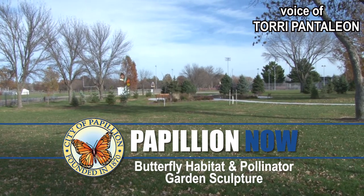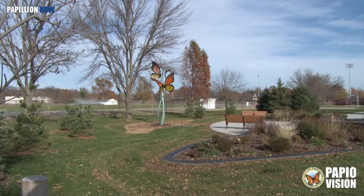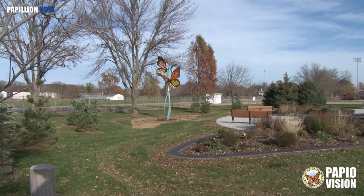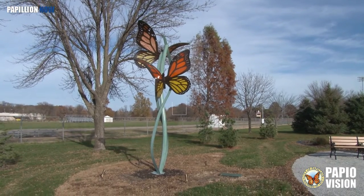We told you earlier about the Monarch Butterfly Sculpture that highlights the butterfly habitat and pollinator garden in the northwest corner of Veterans Park. Omaha sculptor Matthew Placzek was humble and grateful for everyone's response to his work. He said, 'It was terrific — it was so heartwarming to get that reaction.'